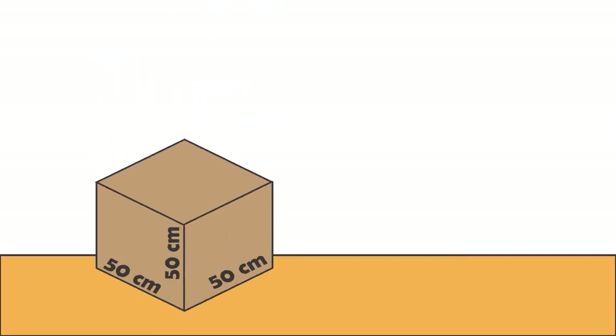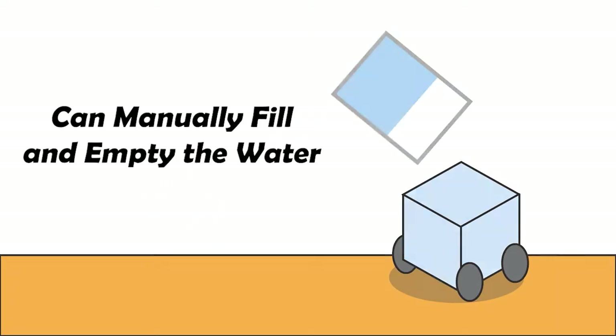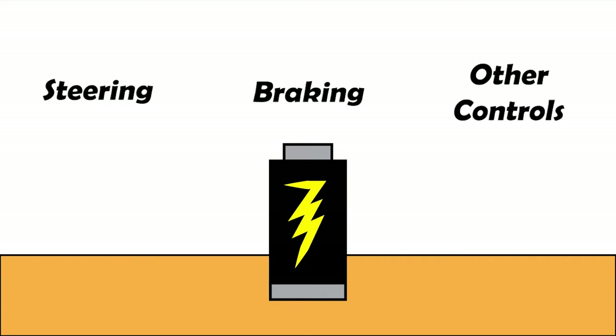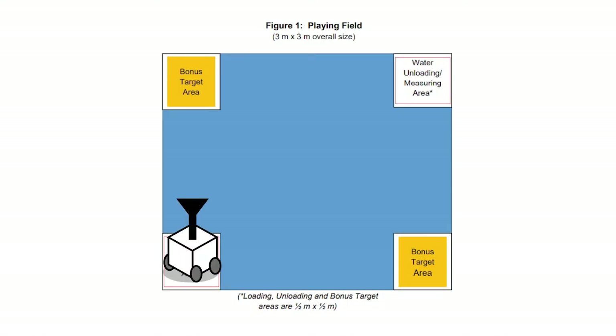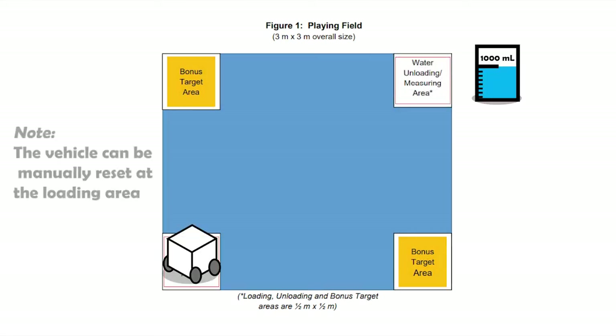This year's challenge was to transport water. However, the catch is that this water could only be transported using the potential energy of water. We were given a 50 centimeter size constraint. The vehicle may be manually loaded and unloaded with water, and other control functions such as steering, braking, and opening and closing of valves may be powered from an external source such as a battery. For each milliliter of water unloaded, that is a point awarded to our team, and we have a total of 15 minutes to make as many trips as possible and load as much water as possible.